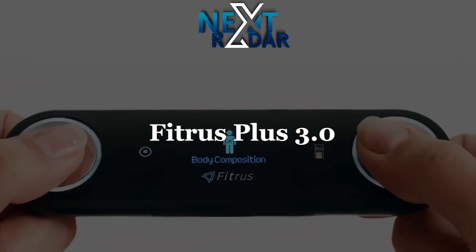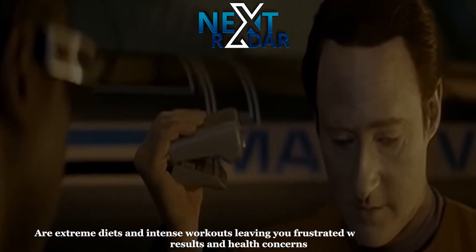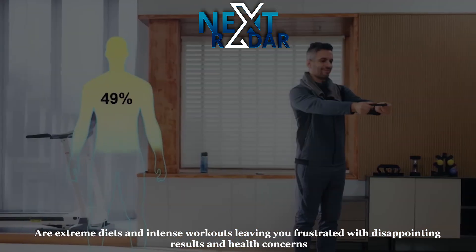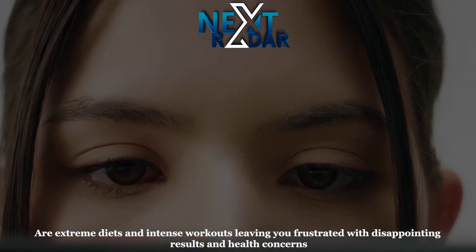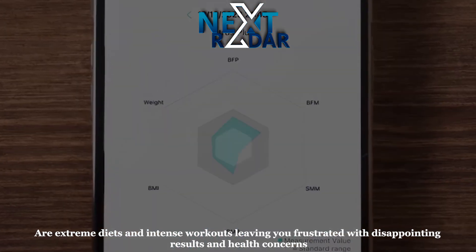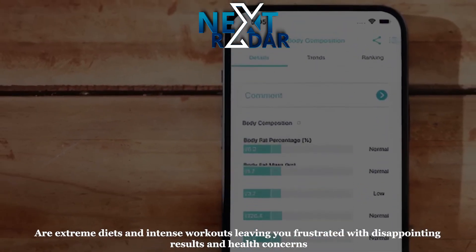Featress Plus 3.0. Are extreme diets and intense workouts leaving you frustrated with disappointing results and health concerns? It's time to shift the focus to a smarter, more sustainable approach — understanding your body composition. The portable body composition tracker designed to empower you on your wellness journey.